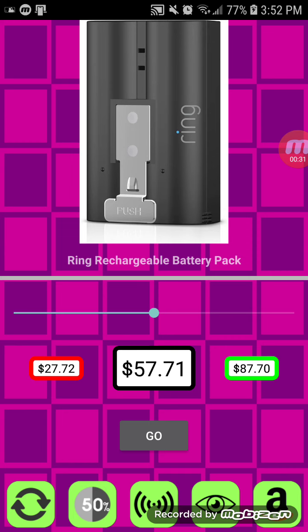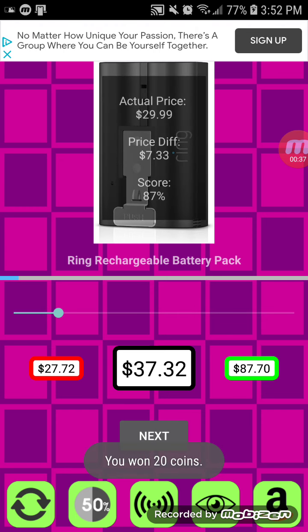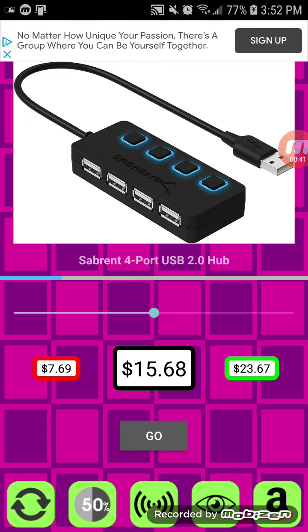We're basically just going to guess the price within a prize range. Since we were over, we don't win the prize. But if we're under whatever the price is, then we're good. We're Gucci.